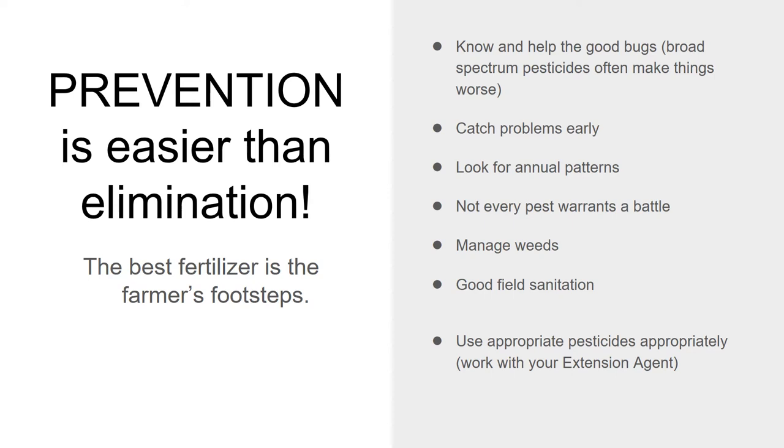Remember, not every pest warrants a battle. A lot of times if I see some nasty bugs on my big healthy trees, I kind of just let it go because it's not worth my time to fight that battle — I'll let the tree's immune system deal with it. However, if it was a tiny baby tree I just planted, that might be a battle worth fighting. Manage your weeds, because bugs love to hide in them. Make sure you have good field sanitation — if fruit falls off your trees, remove it and put it in the compost pile, not just let it sit there and rot. And if you choose to use pesticides, make sure you're using appropriate pesticides appropriately.